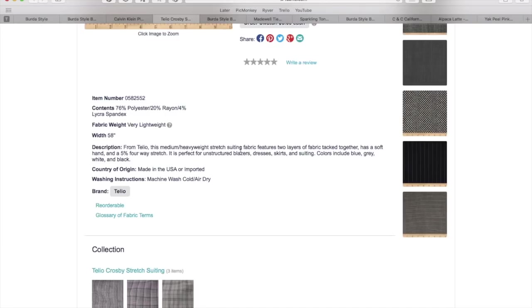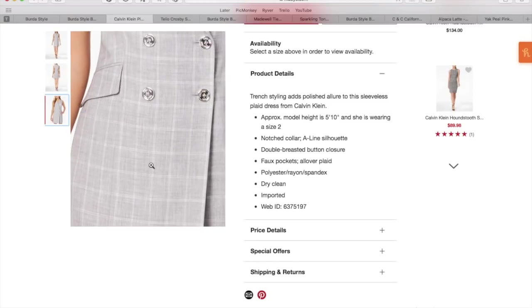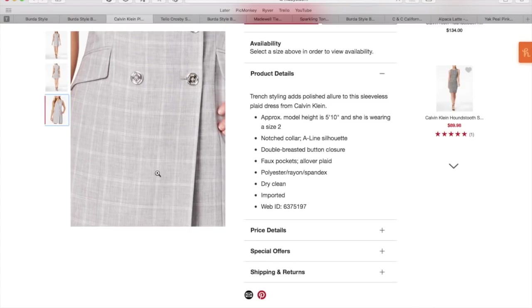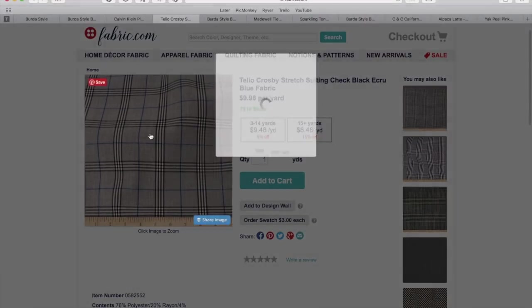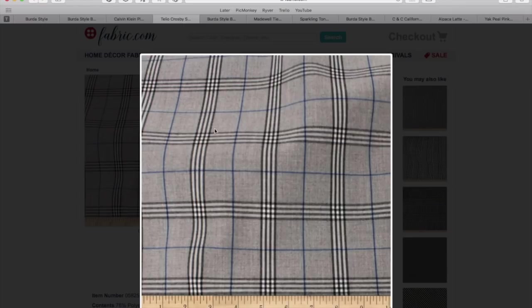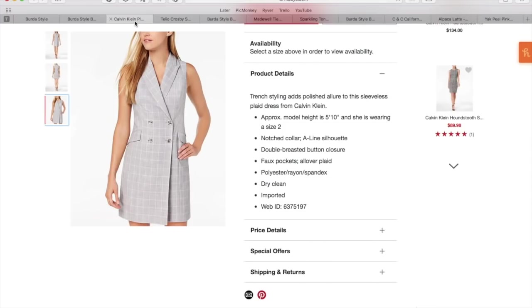Stretch suiting is really the key phrase here. I would go to your favorite fabric store, whether online or brick and mortar, and look for what stretch suiting they have. I chose this gray one that's reminiscent of our inspiration. I couldn't find anything exactly like this that was so minimalist and tone-on-tone, but this one has a gray background with a little black, white, and blue. In my opinion, the more menswear the fabric is, the cuter this dress looks — it's a juxtaposition of hard, serious menswear with a playful, cute dress.